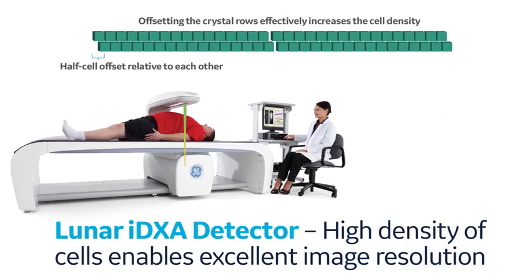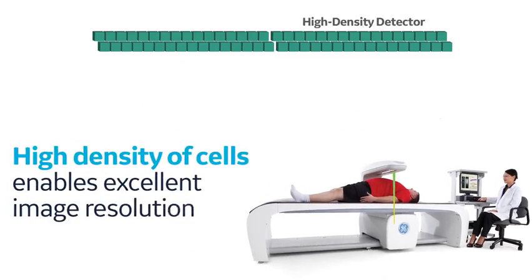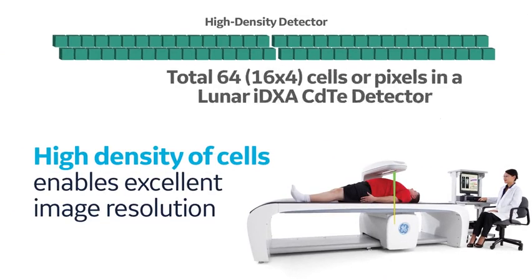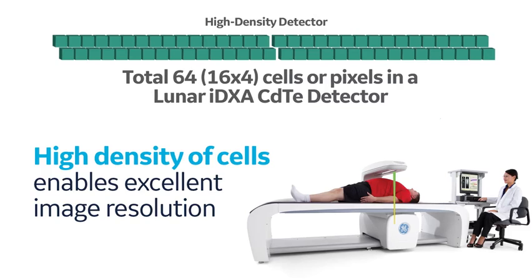Offsetting the crystal rows effectively increases the cell density while simultaneously maintaining high x-ray flux in each cell. Image quality improves with high density of cells and sufficient x-ray flux per cell in the crystal. The fundamental reason behind the excellent image quality of Lunar iDEXA is its high density of cells in the crystal combined with sufficient x-ray flux.